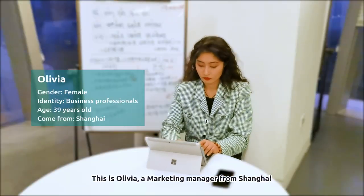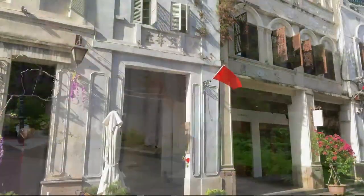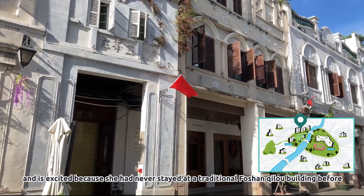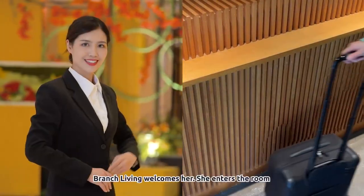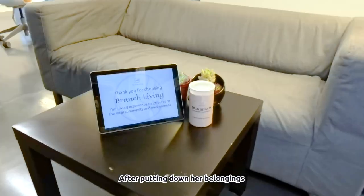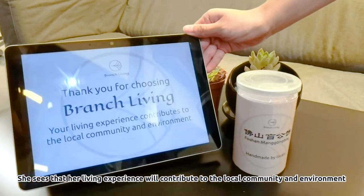This is Olivia, a Marketing Manager from Shanghai. She's here in Foshan for the first time to teach a week-long workshop at PolyU. She arrives at Branch Living and is excited because she has never stayed at a traditional Foshan Chilo building before. Branch Living welcomes her. She enters the room and after putting down her belongings, she sees that her living experience will contribute to the local community and environment and wonders how.